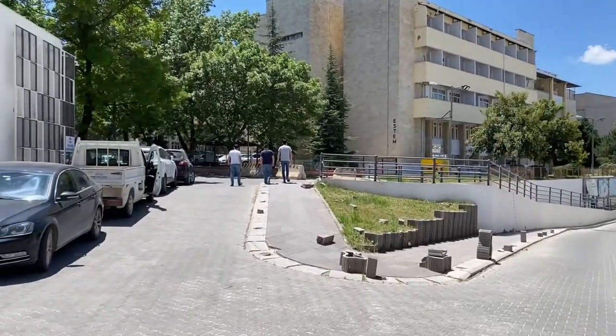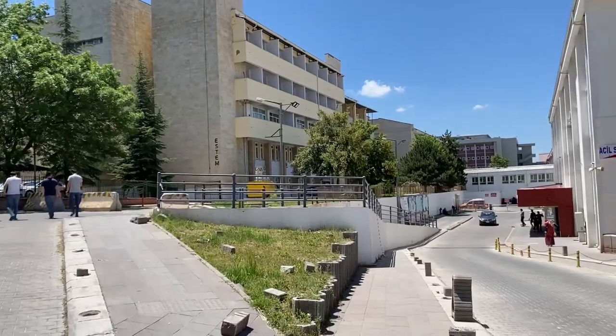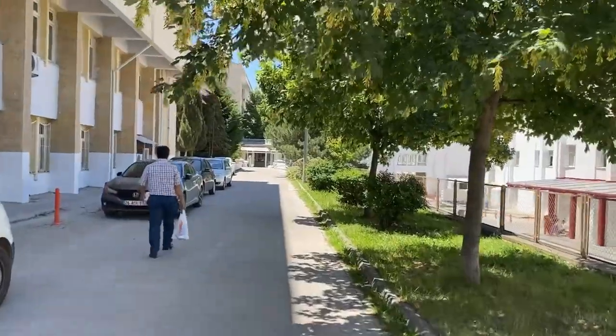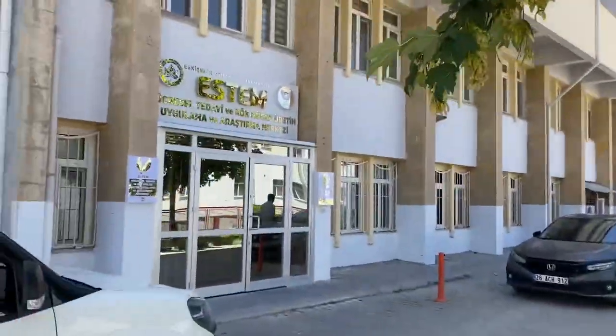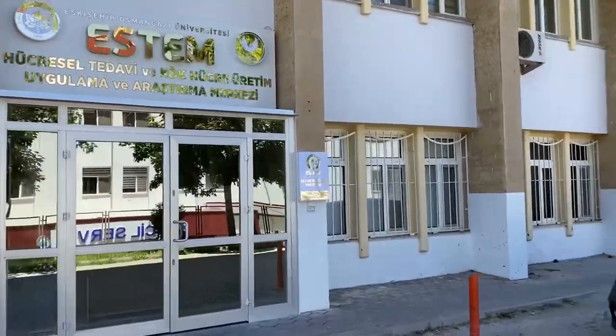Bugün buraya bir arada geldik. Şu an acil servisin sağ tarafındayız; bu da acil servisin sol tarafı ve sol taraftaki tabelası.